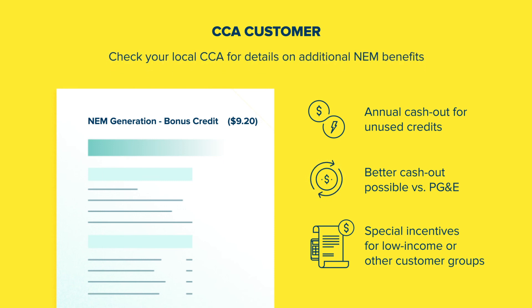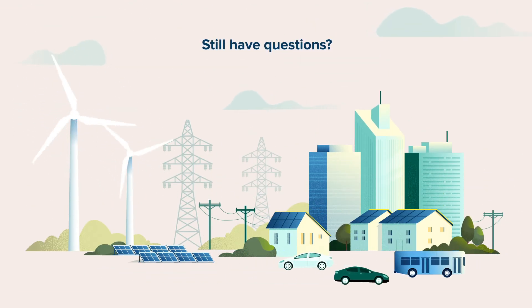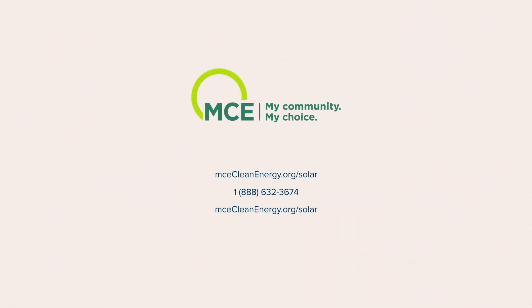Check with your local CCA for details on additional NEM benefits. Still have questions about solar billing or what being a solar CCA customer means for you? Contact your local CCA to learn more about program options and benefits and how to make the right choice for you. Together, we can ensure a clean energy future for everyone in our community.